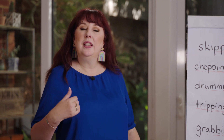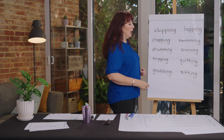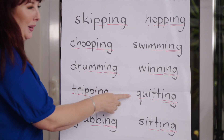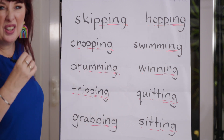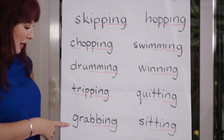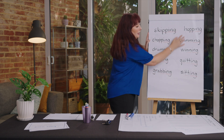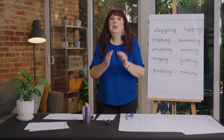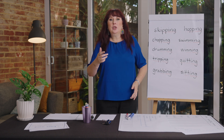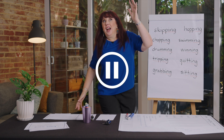Here are some example sentences: I like to swim — we like swimming. I like to hop — we are hopping. I like to quit — I like quitting, maybe if it's a bad habit like chewing your nails. I like to grab bananas when they're on sale — I like grabbing bananas when they're on sale. I don't like tripping over my own feet. You can have a play and come up with some more sentences.